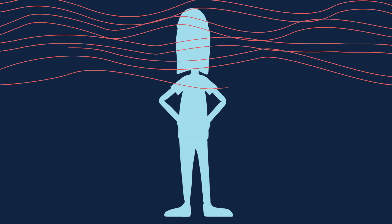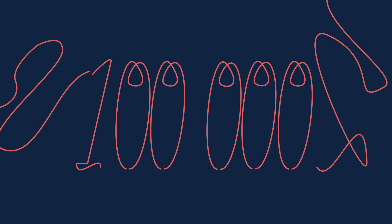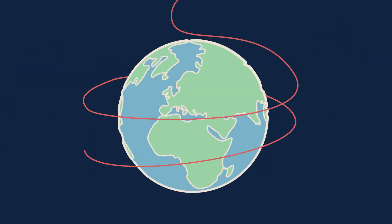If you were to lay out all the millions of tiny blood vessels in your body end to end, they would measure over a hundred thousand kilometres. That's more than twice the circumference of planet Earth.